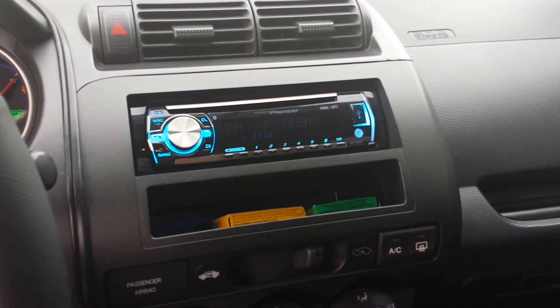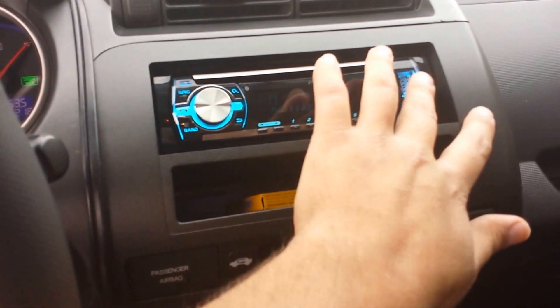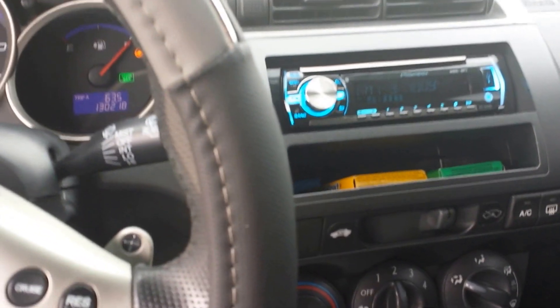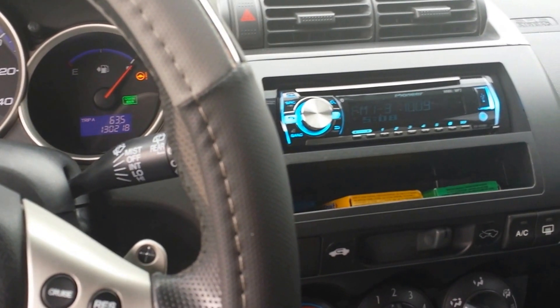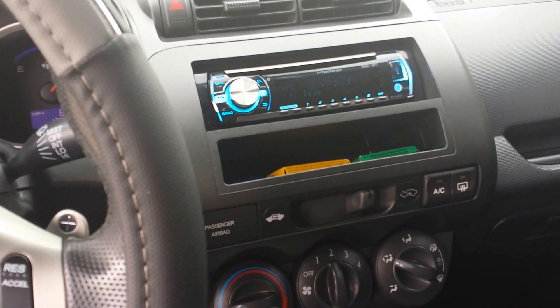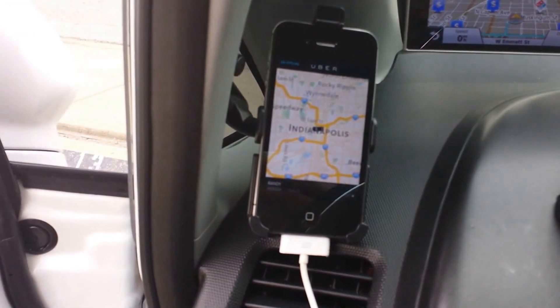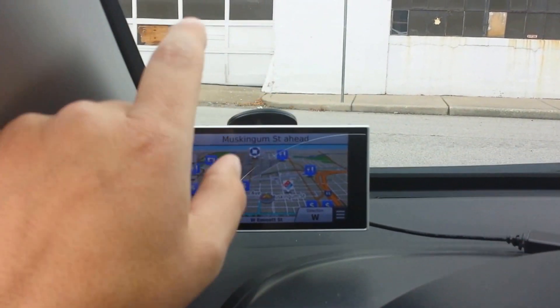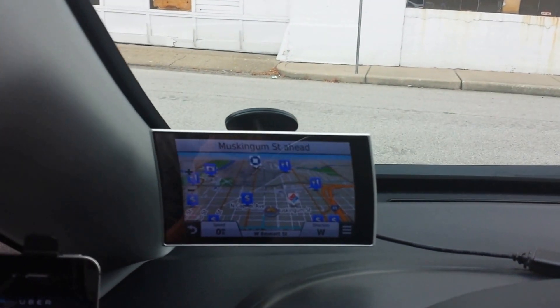I upgraded the stereo — Bluetooth, USB, auxiliary input, CD player. A lot of people have an iPhone, Android, or iPod and they get in the car and want to Bluetooth sync to it so they can listen to their own choice of music, so I have that available. Quality GPS is a must in this line of work.